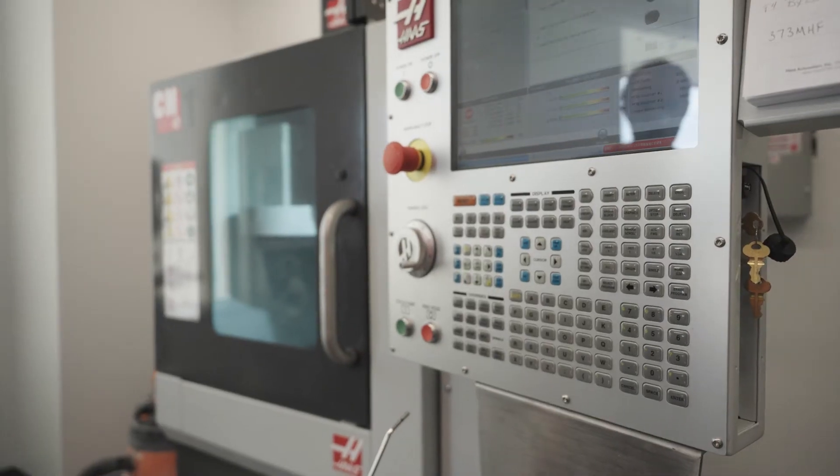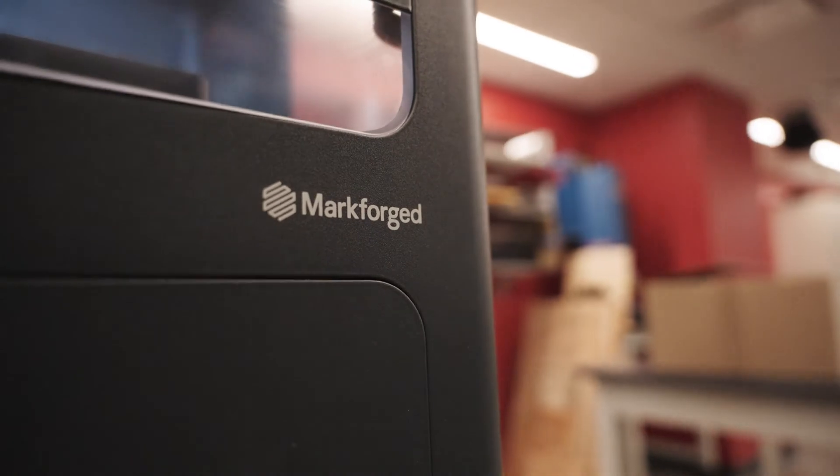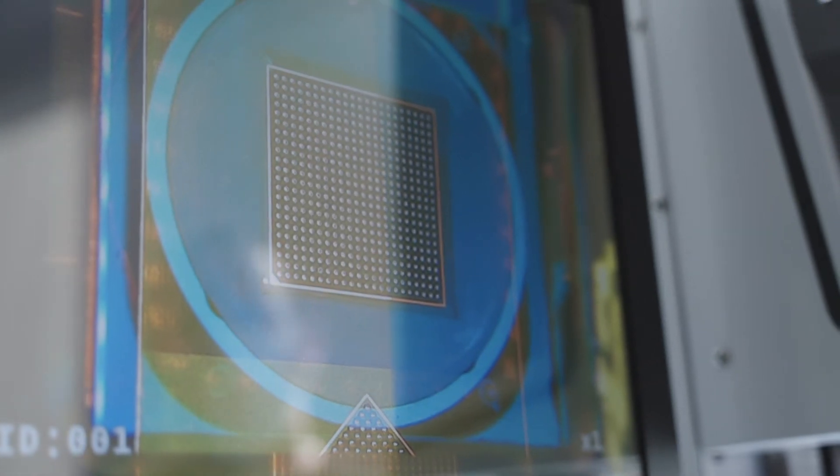Alongside these, we have a machine shop, electronics lab, and 3D printing lab, where engineers can quickly develop new devices and rectify issues that might occur during testing.